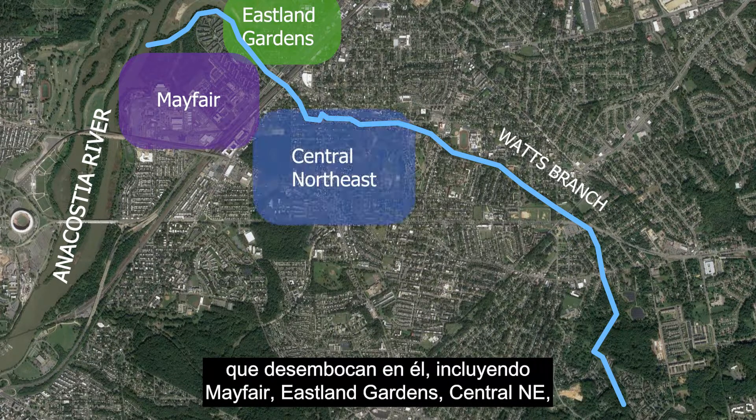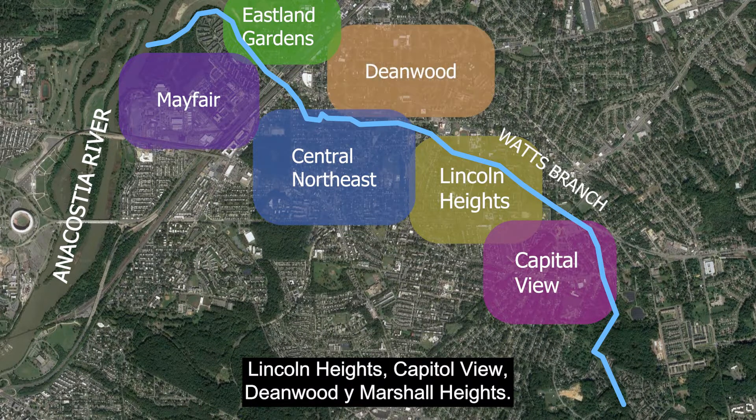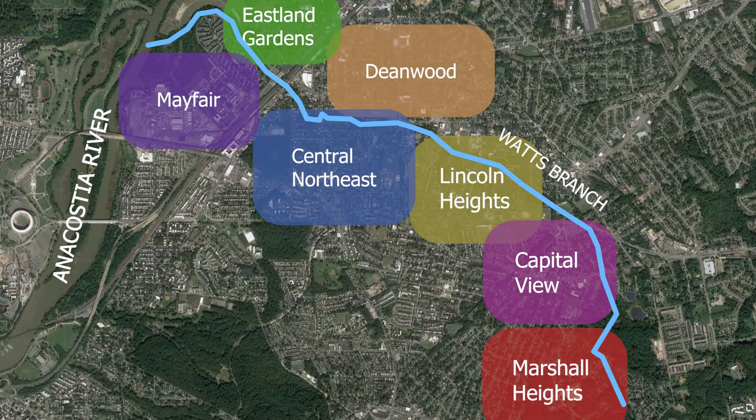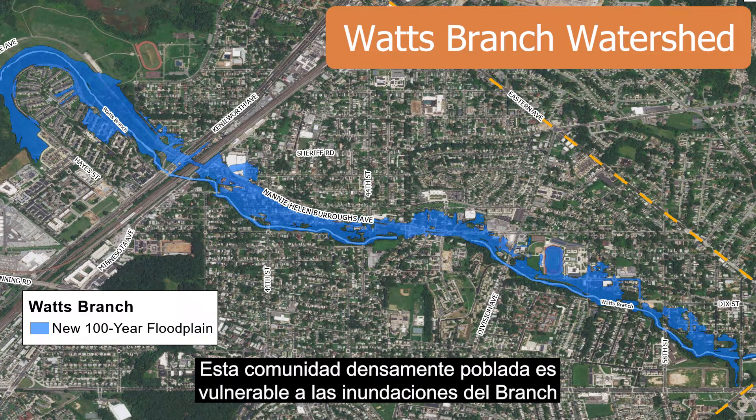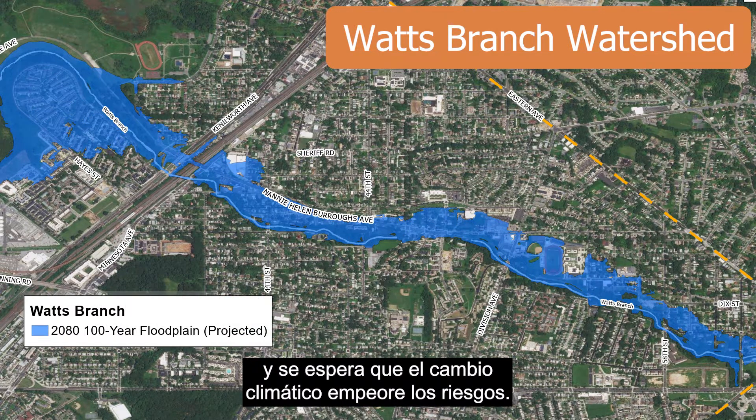These neighborhoods include Mayfair, Eastland Gardens, Central Northeast, Lincoln Heights, Capitol View, Dean Wood, and Marshall Heights. This densely populated community is vulnerable to flooding from the branch, and climate change is expected to worsen the risks.